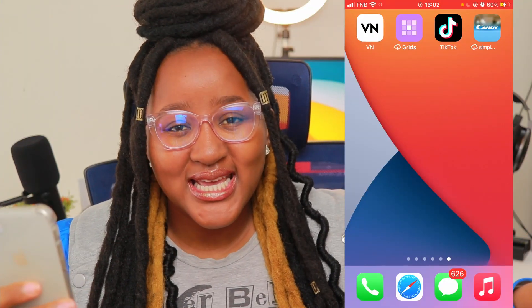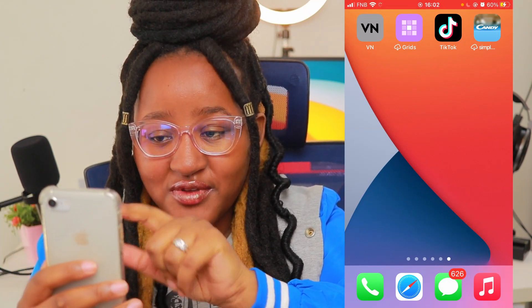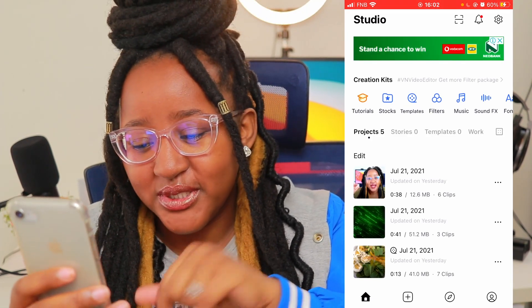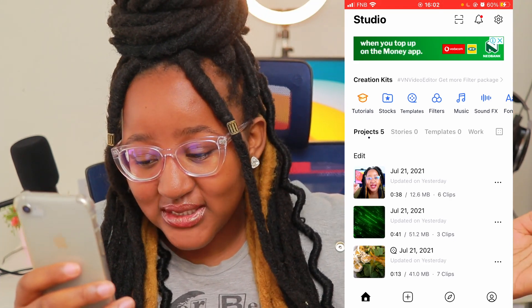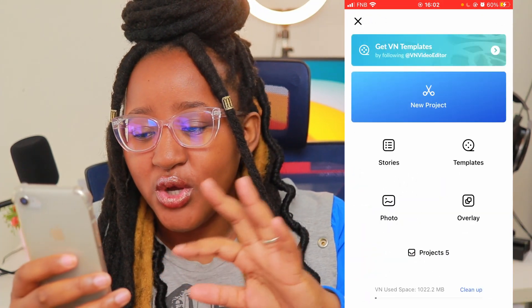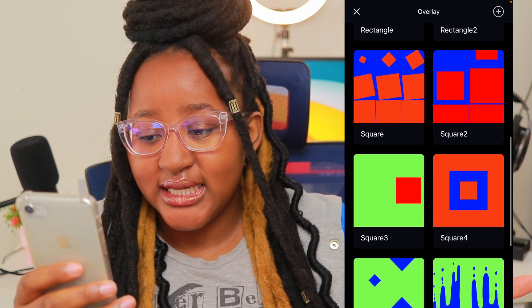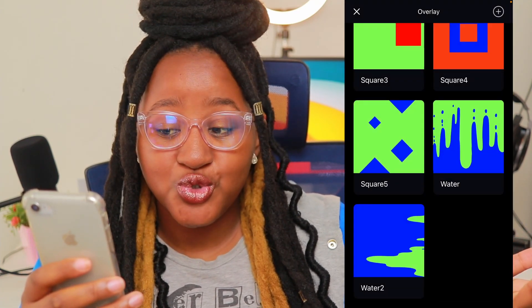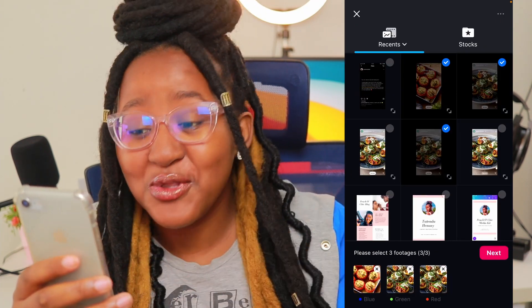We're inside — let's jump into the app. Open the VN app, then press the plus button at the bottom to add a clip. You can do so many things: you can choose overlays, use them, or download them. I'm just going to select these three photos. I found this really cool feature beforehand.